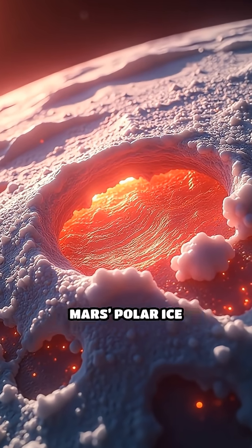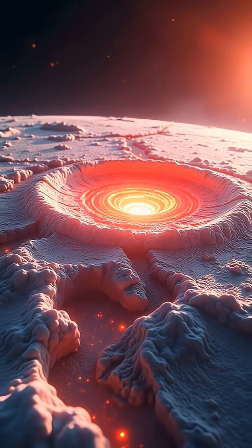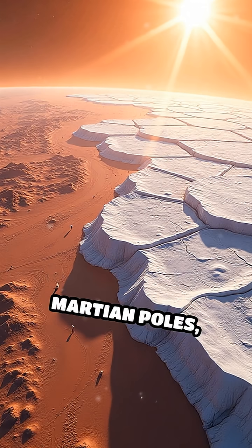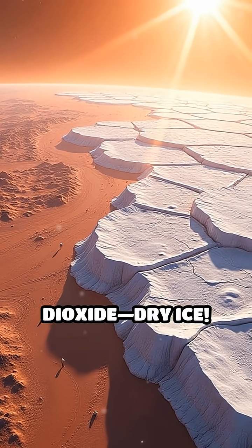What if I told you there's something hidden beneath Mars's polar ice caps that could change everything we know about the red planet? Picture this: two vast gleaming white caps stretching for hundreds of miles across the Martian poles, made not just of frozen water, but also carbon dioxide — dry ice.